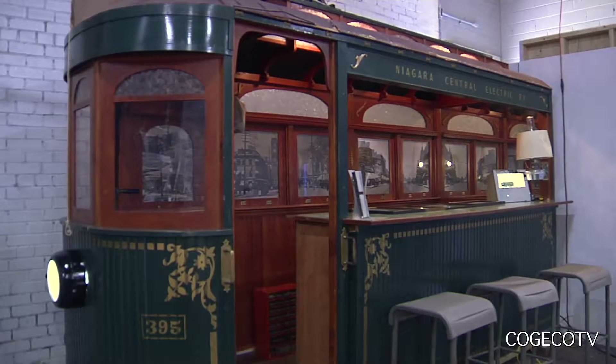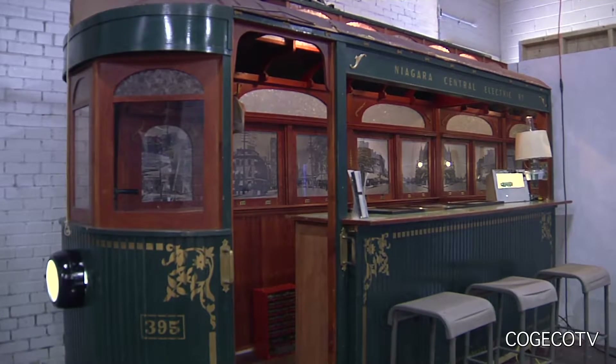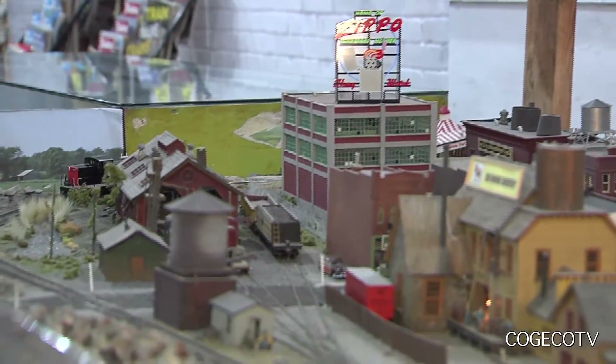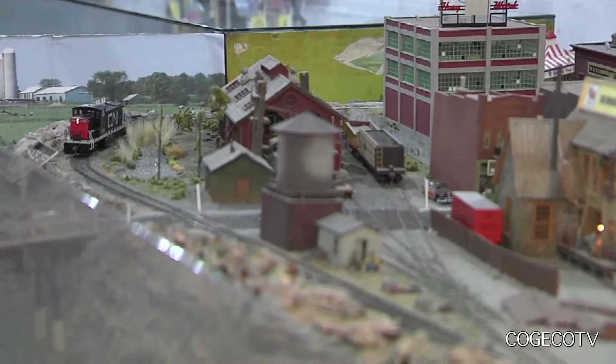We completely redid all our lighting in the office which has really brightened it up. Donations that came in late last year were items from the former Niagara Central Hobbies in St. Catharines, the hobby shop on St. Paul Street.